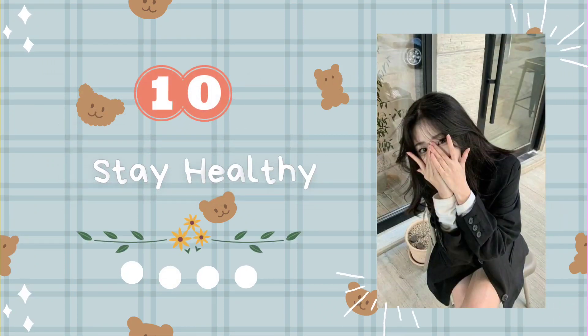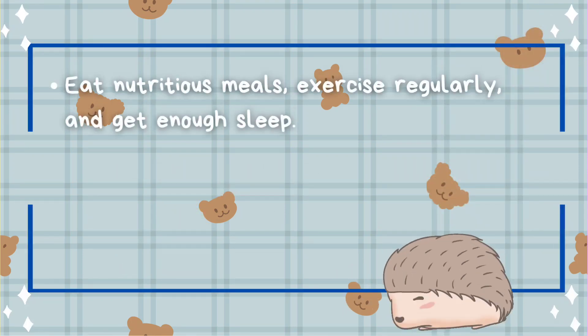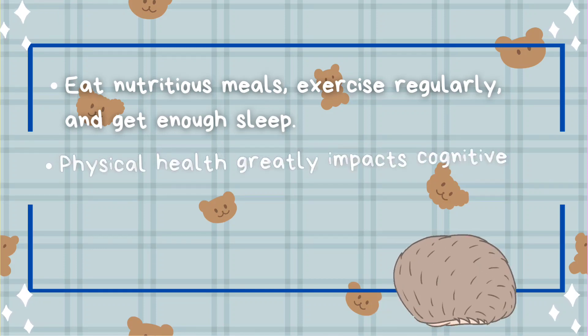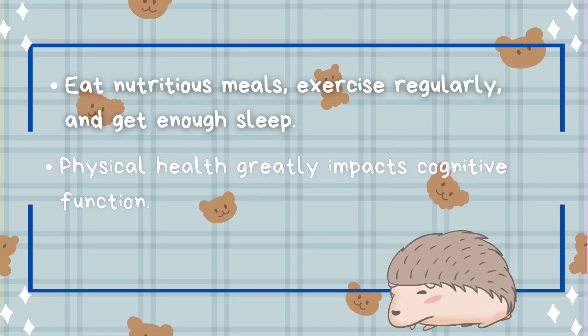Tip number ten: stay healthy. Eat nutritious meals, exercise regularly, and get enough sleep. Physical health greatly impacts cognitive function.